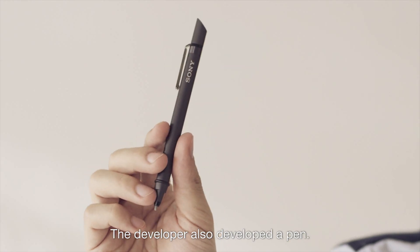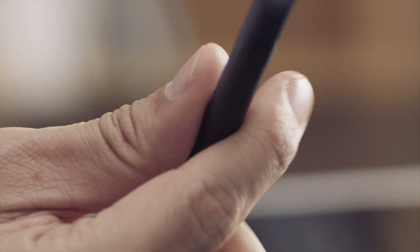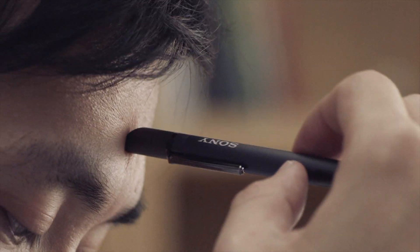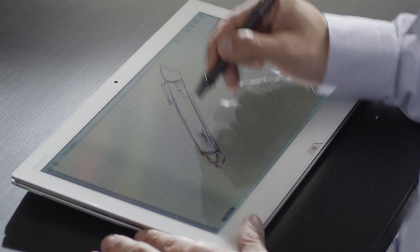The developer also developed a pen. It works like a normal pen works. It writes. It draws. It scribbles.